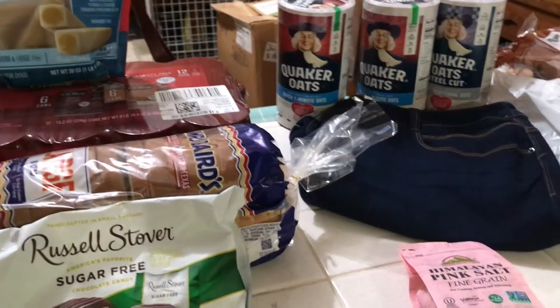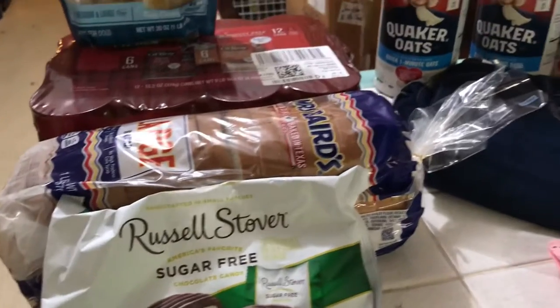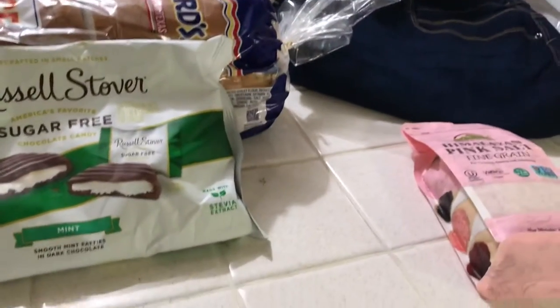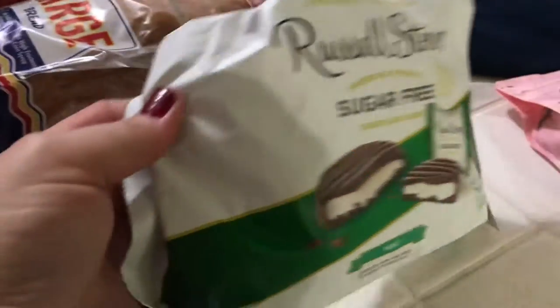Okay guys, I have a Walmart haul. I just thought I would share my Walmart haul with you, so here we go. This is Lisa with the Barnyard Chicken, and I have a Walmart haul.